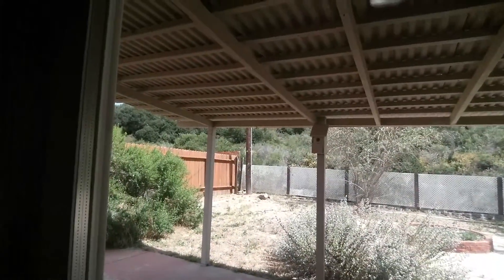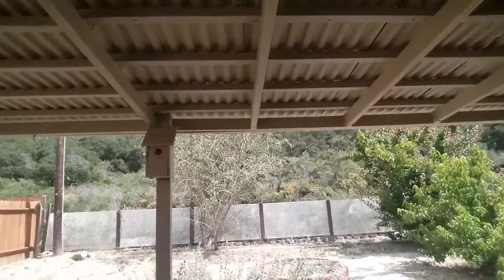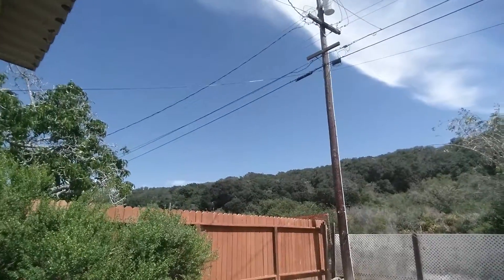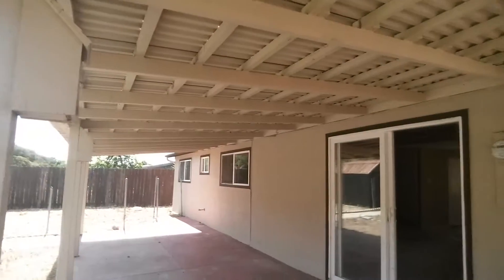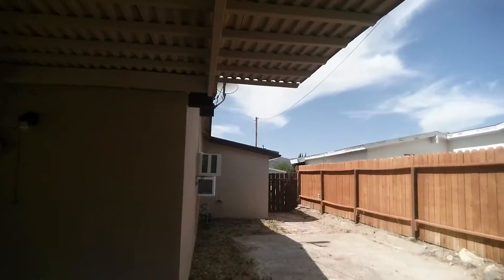Let's go to the backyard. This is what's neat about this property — there are no neighbors in the back. This is really pretty. Not bad.